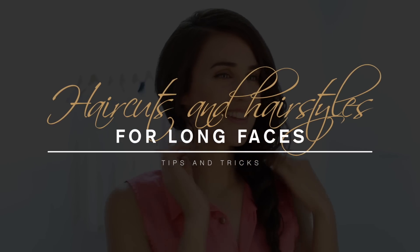Haircuts and hairstyles for long faces. People with long faces typically have wide foreheads and pointy chins, and the distance between their cheeks is shorter than the distance between the forehead and chin.